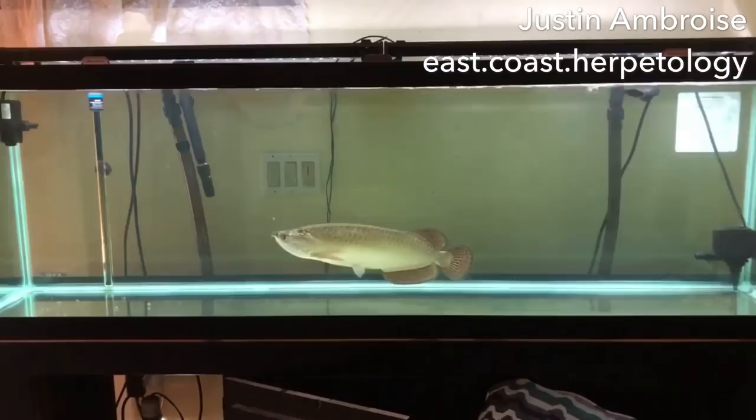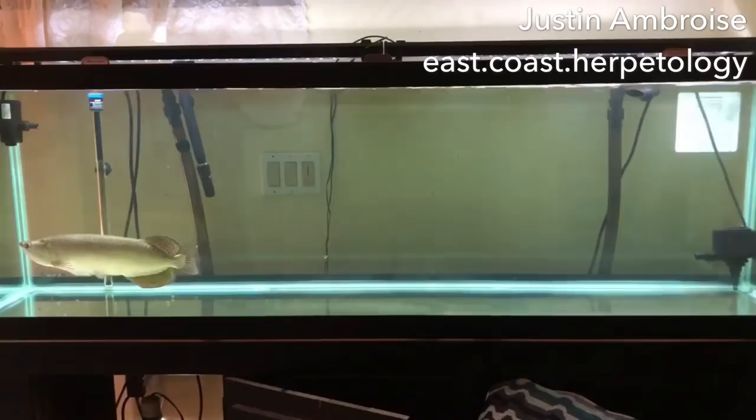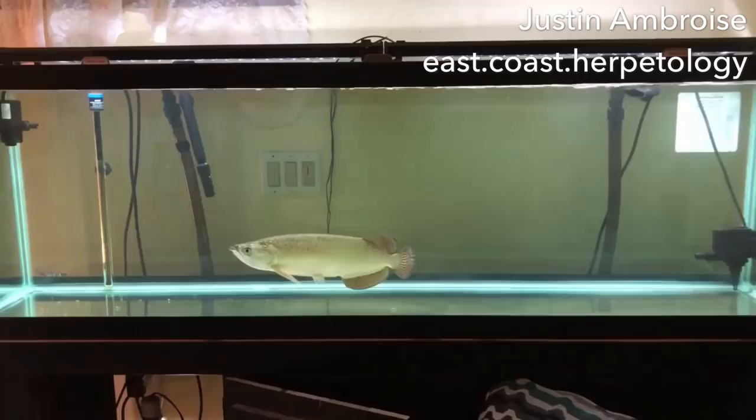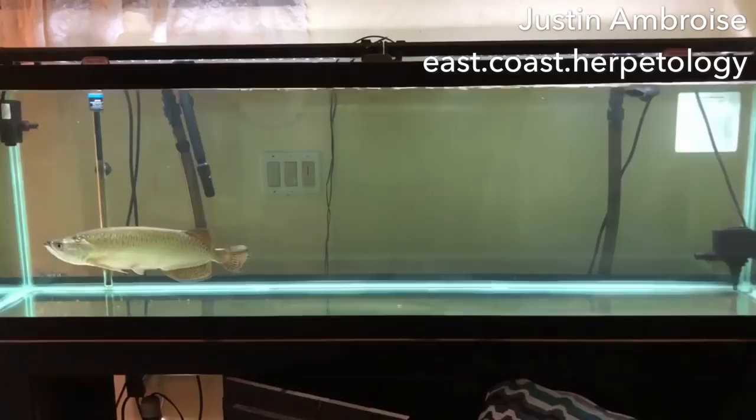He also said the biggest thing to be aware of is tank lids, because Arowanas like to jump — we all know this. A lot of people think having a little spot open for a filter is fine, but you need to be extremely careful about tank openings, because these things will slither through the opening and you'll wake up with your beautiful fish laying dead on the ground.